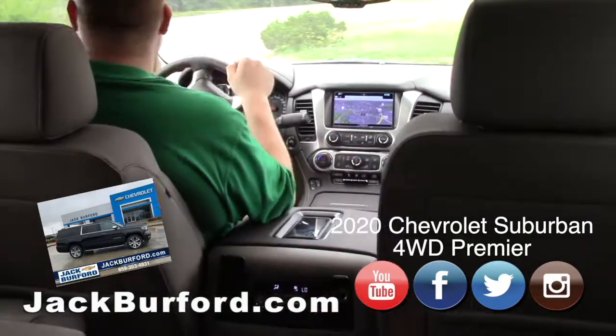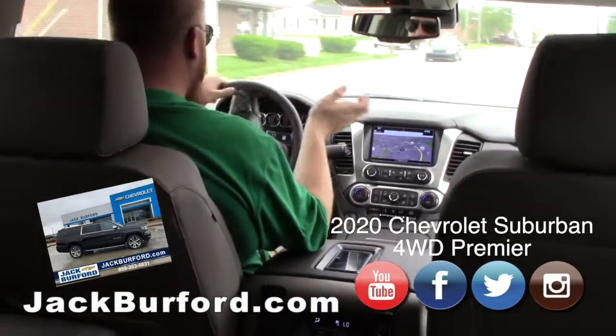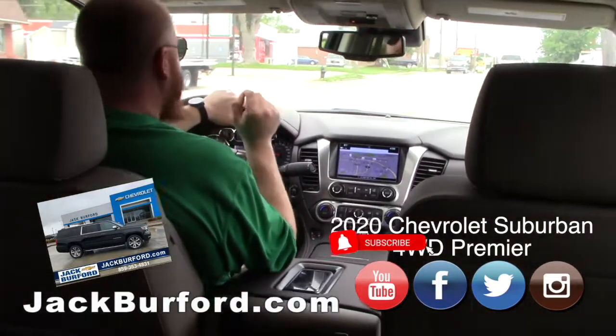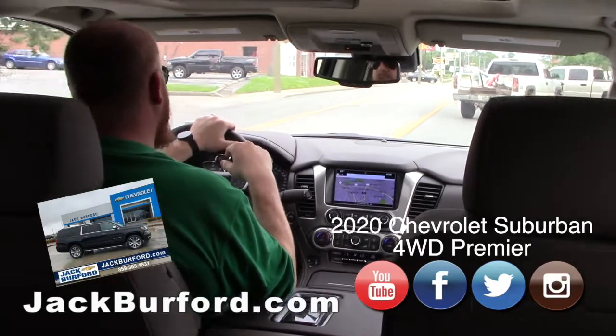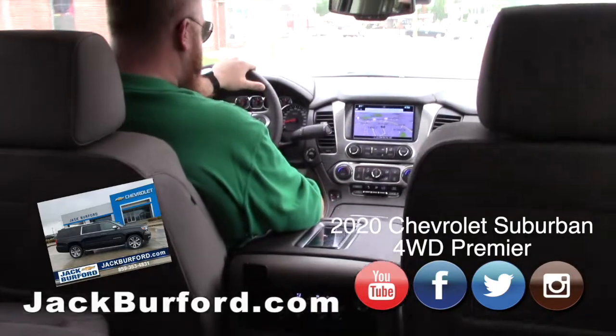It's got the 5.3-liter V8 in it, just like our trucks. It's got true four-wheel drive — not all-wheel drive, true four-wheel drive. It's got four-high, four-high auto, four-low, and of course two-wheel drive.